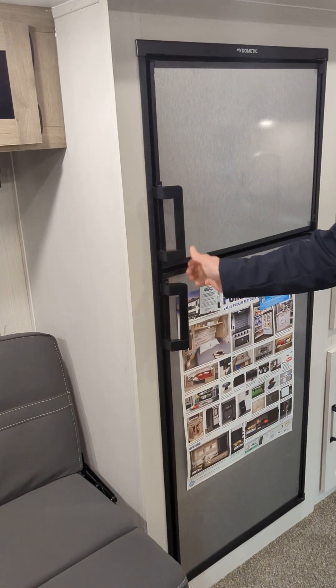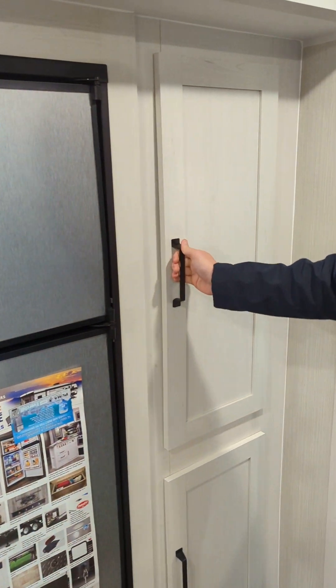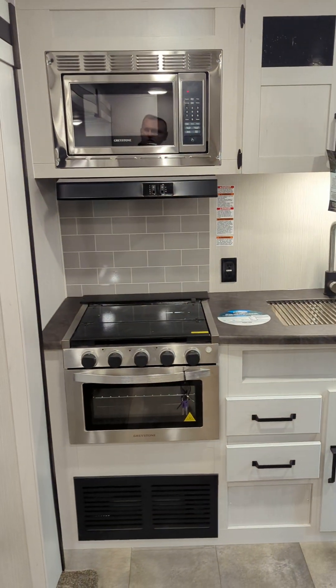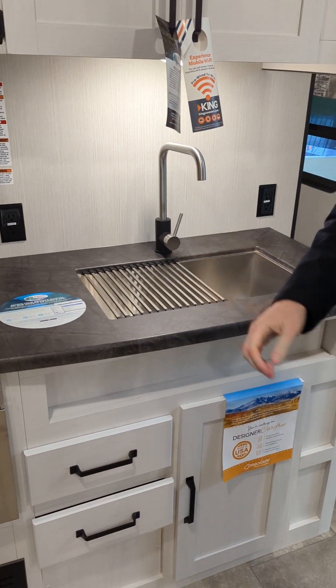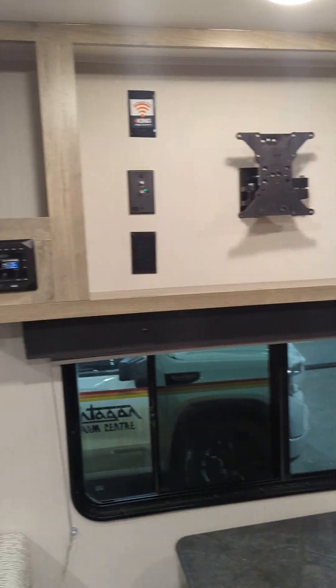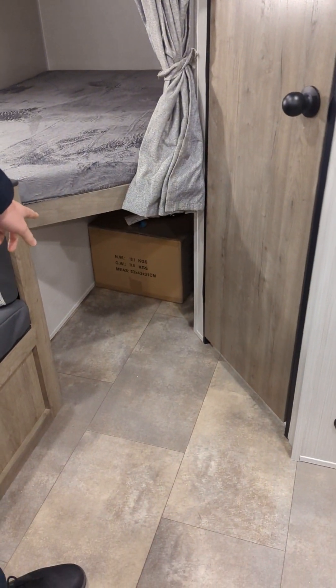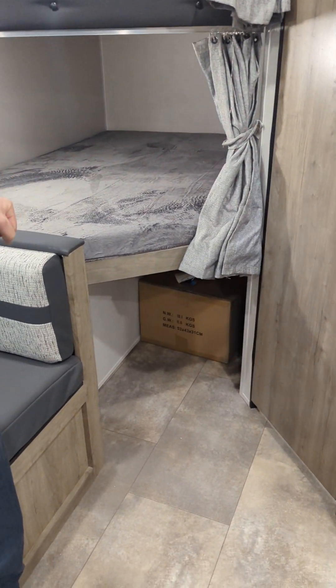This is a dual fuel fridge — propane and electric 110. It's a good size as well. Lots of storage beside the fridge — good pantry size, look at how deep that is. There's your kitchen area with the stove, the microwave, range hood, lots of storage, and a residential faucet. That's where your TV is mounted when you decide to put one in. There's your Enduro Stereo System. And inside that box it comes with another barbecue — that's what you use your secondary propane hookup for.